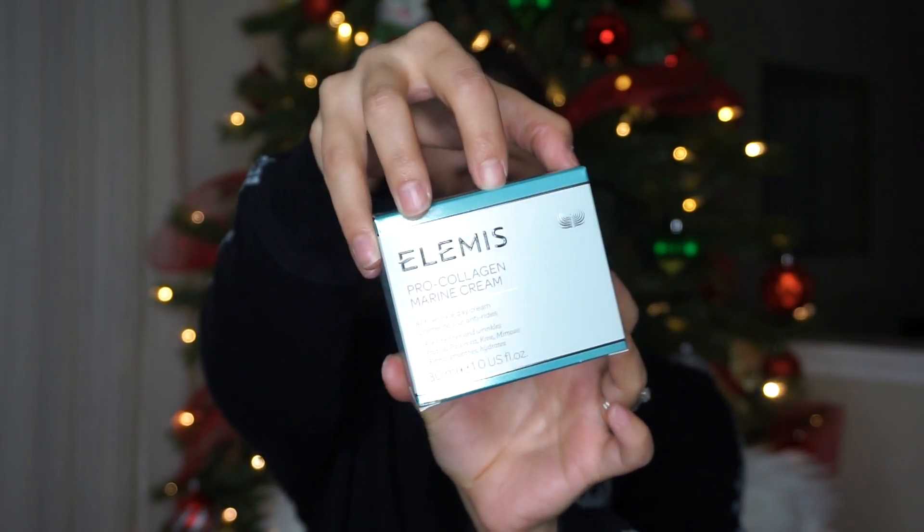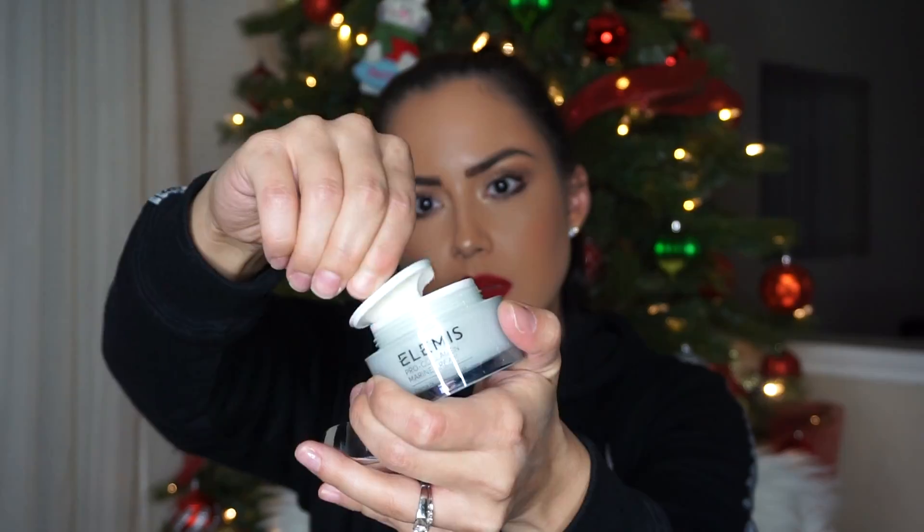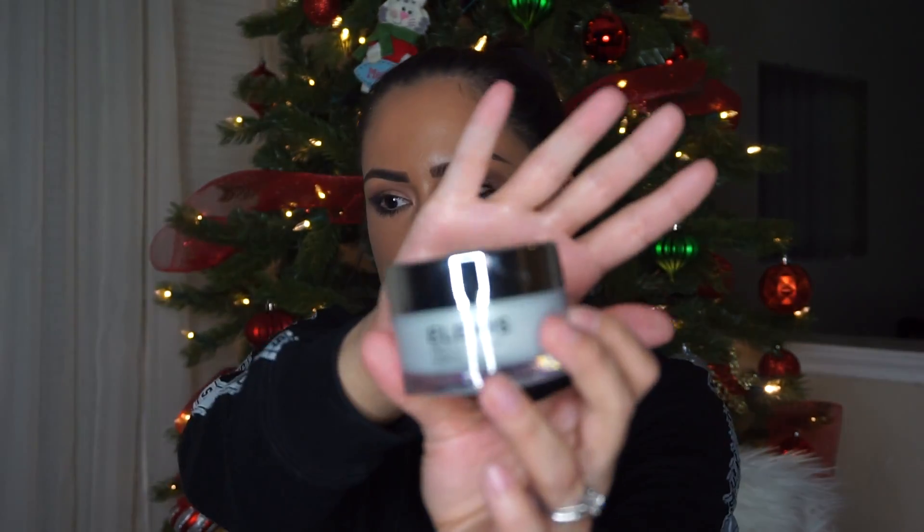Next thing is this Pro Collagen Cream — I've never heard of this brand before, but oh, it seems super luxurious. It doesn't really smell like anything. I'm all about skincare so this looks really nice. I'm just going to rub this on the back of my hand — it's super soft, just soaked right into the skin. It has a fresh, mild scent that I like.